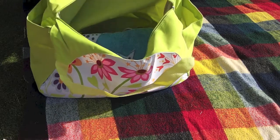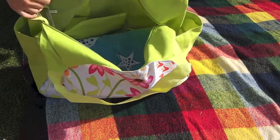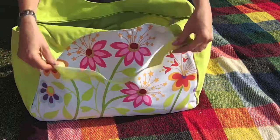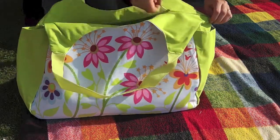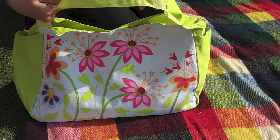The wide straps on the bag make it much more comfortable to carry on the shoulder, especially if you've got a bit of sunburn. The bag's bold and colorful to match that beach occasion.